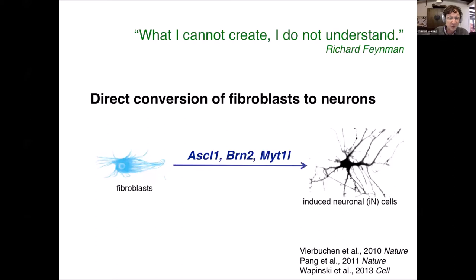What we found is that we can actually take fibroblasts — which are like skin cells — and add another set of factors: Ascl1, Brn2, and Myt1l. This accomplishes something very similar to what Yamanaka showed for IPS cells: we can now take skin cells and convert them directly into what we called induced neuronal cells, or iN cells, which very much look like neurons and behave like neurons.